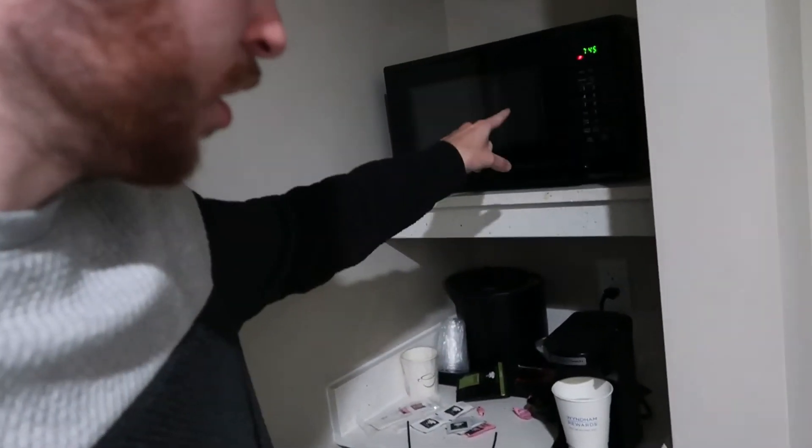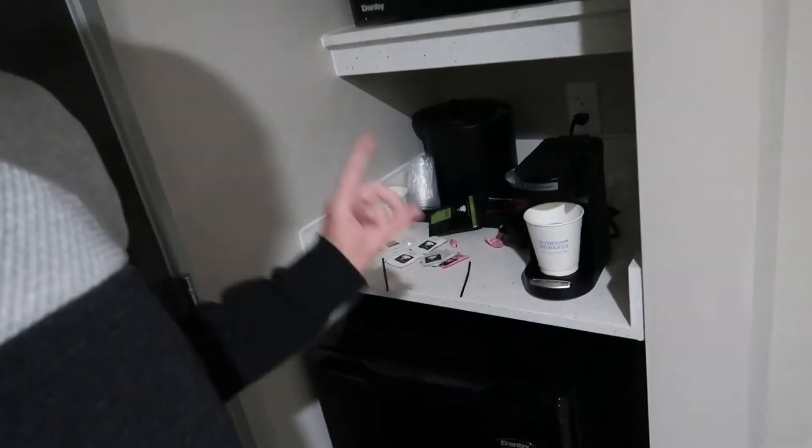Here is the door where you come in. Over here is the coffee maker, microwave and fridge — I think that's really good. You've got your refrigerator down here, coffee maker and microwave.